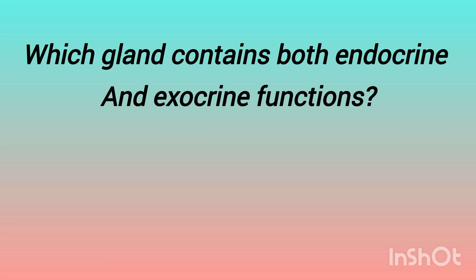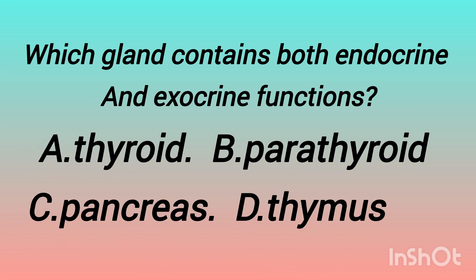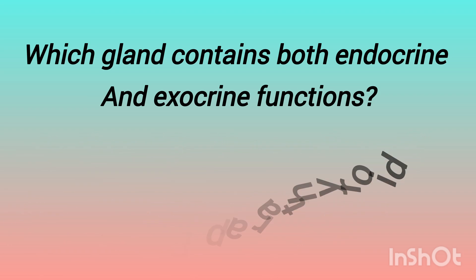The next question is: which gland contains both endocrine and exocrine functions? The options are: thyroid gland, parathyroid gland, pancreas, thymus gland. And the answer is pancreas.